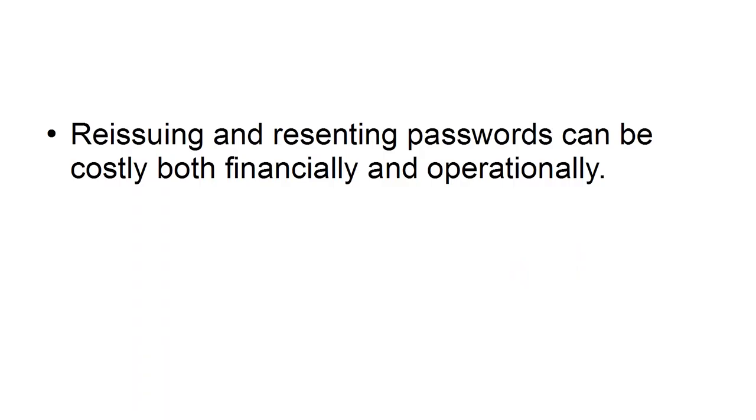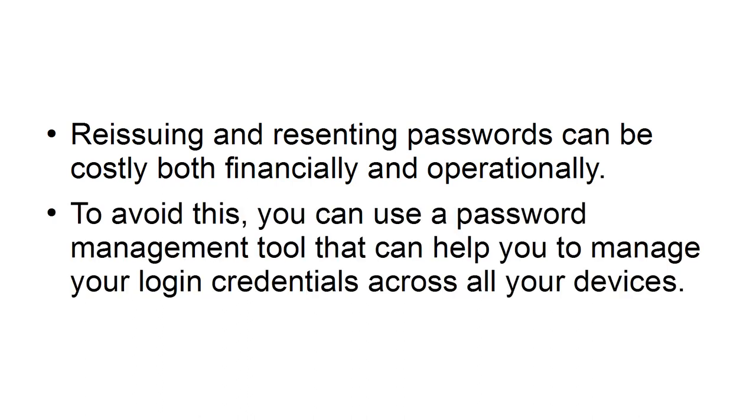Reissuing and resetting passwords can be costly, both financially and operationally. To avoid this, you can use a password management tool that can help you manage your login credentials across all of your devices.